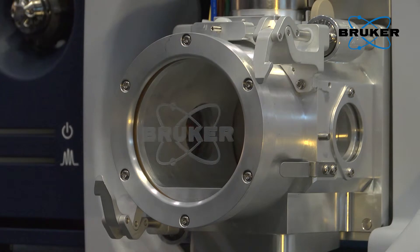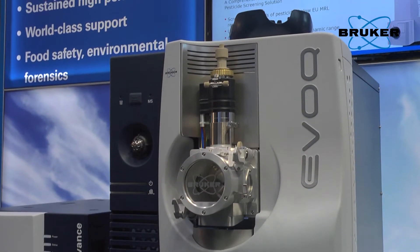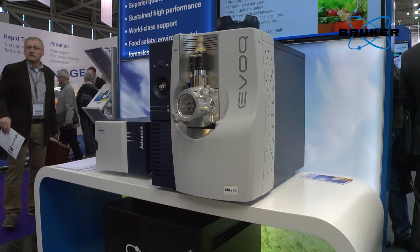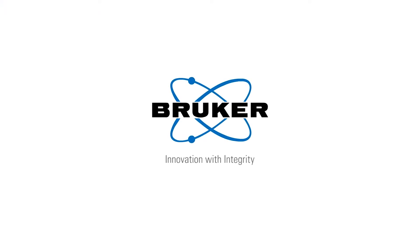The future of triple quadrupole mass spectrometry is definitely in sensitivity and robustness of the hardware. But besides this, our customers are also looking for easy software to use and also software for data evaluation, which helps them to get the answer to their results much faster than today. Thank you very much.